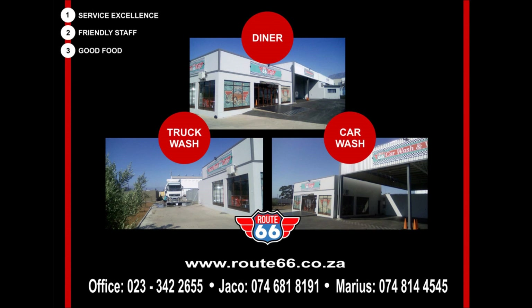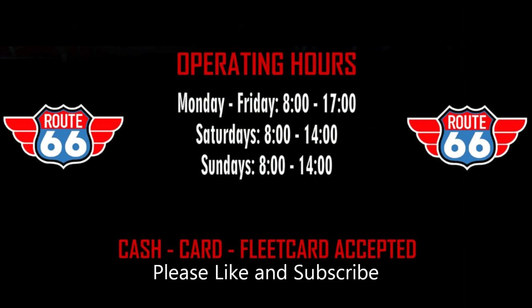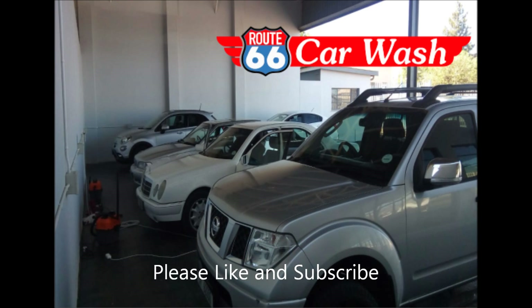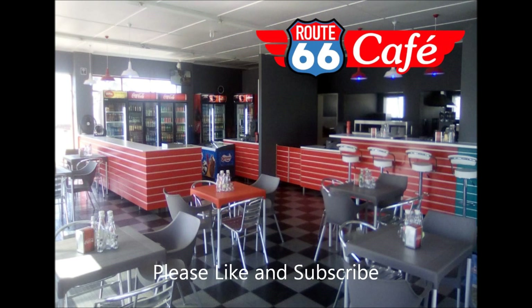Hi everyone, welcome to Budget Eats. This week I was at Route 66, located at 1 Church Street. It's a new business that opened — they do car washes, truck washes, and have a diner-style cafe where you can sit down and eat while your car or truck is being washed.